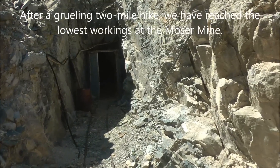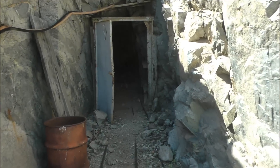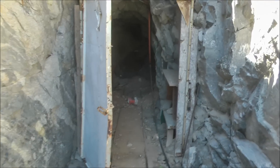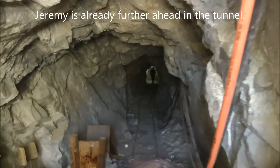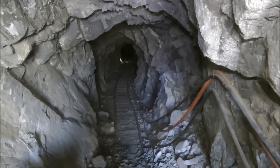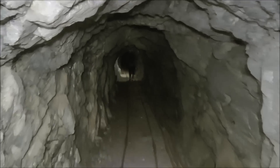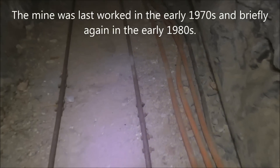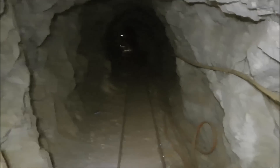Here's the lower portal for the lower workings at the Moser Mine in Joshua Tree National Park. This portal has a door on it. Continuing forward in the tunnel, there are ore cart tracks with cross ties still in place, which is really rare. Most mines rip out the rails and use them elsewhere, but this mine is just so remote nobody comes up here.